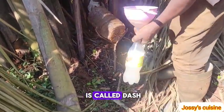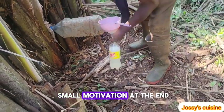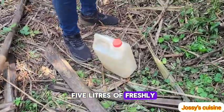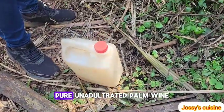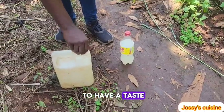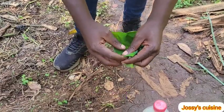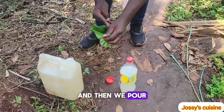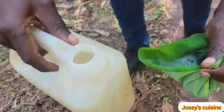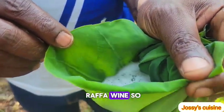Our five liters is full and palm matango is now giving me my 'dash.' In our society, when you buy something you ask for a small bonus at the end — that is what is called dash. This is our five liters of freshly tapped, pure, unadulterated palm wine. We looked for a cocoyam leaf to use as a cup — carefully folding the leaf and then pouring in our raffia juice.